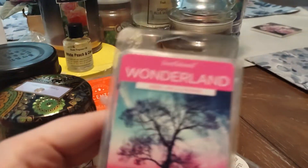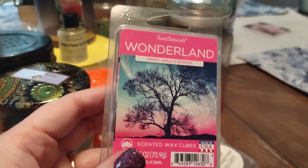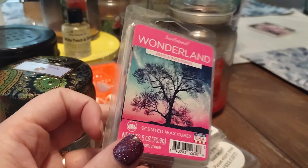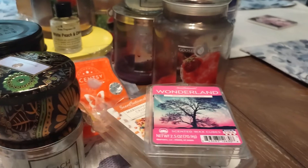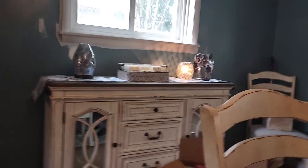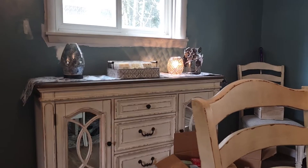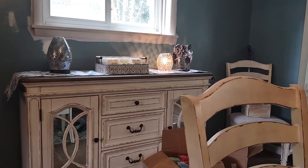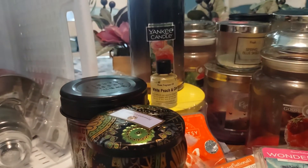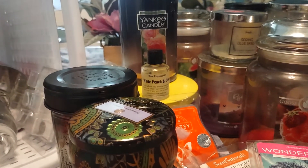Another wax melt from Sensational's — this is Wonderland in berry, apple, and peony. A fruity floral, really nice. I ended up melting this downstairs. I have two warmers set up down here — I actually have Swan Creek Wanderlust going today, and then behind me in the kitchen I have the Lemonade Pitcher Warmer from Scentsy in my living room.